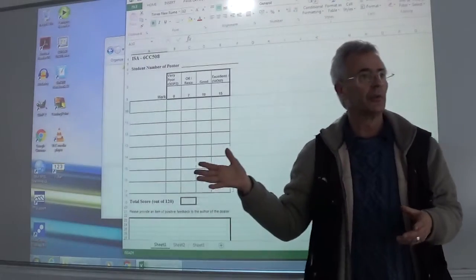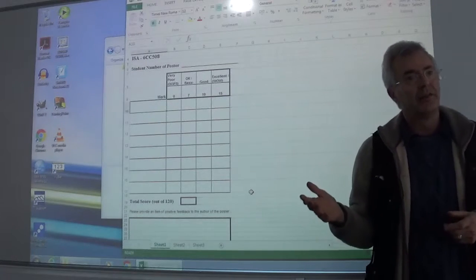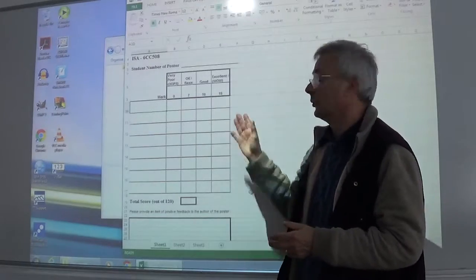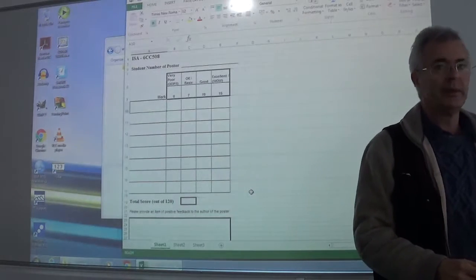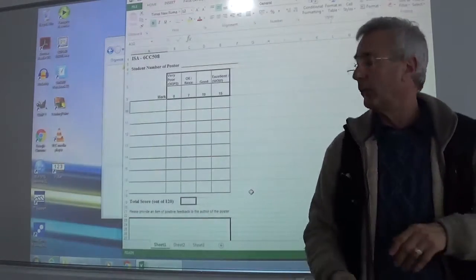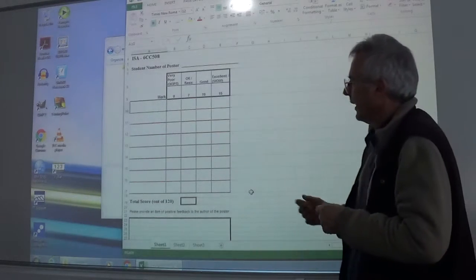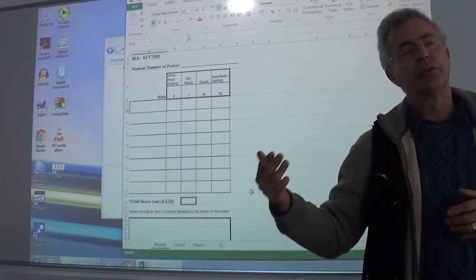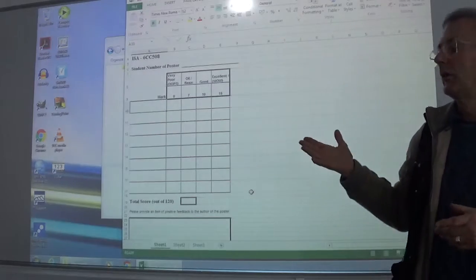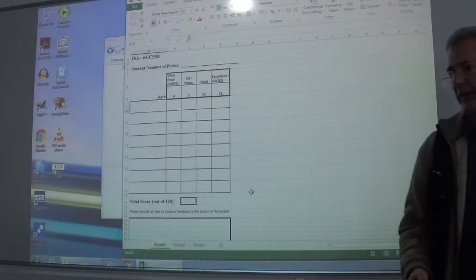This peer assessment is only worth about 30% of the total assessment here. Most of you — historically from previous modules — will find the actual quality of your infographic posters is really going to be very high; almost all of you are going to score in the top two bands. You have to work quite hard to get yourself into the bottom. But we've got to come up with a set of criteria. When we do the moderation, we generally find that my colleagues, the academics, pretty much confirm what you guys have done if you're doing it honestly. If you're just giving your friends high marks, there will be a fairly vigorous downgrade.